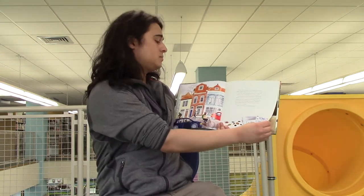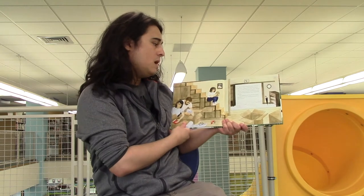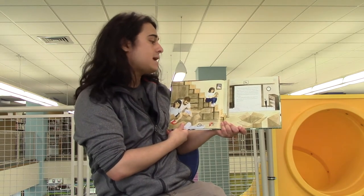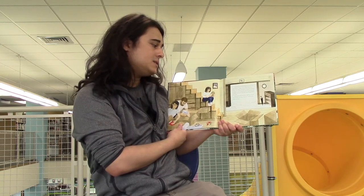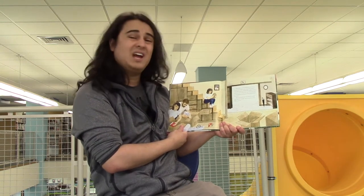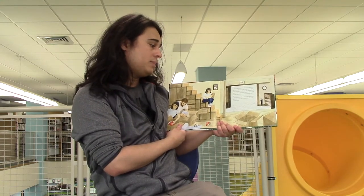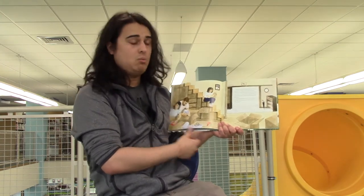Then, one summer, everything changed. Mayumi noticed the differences as soon as she arrived. Things in the house that used to shine were dusty and dull. In the garden, shrubs and trees were overgrown, and dead leaves and needles littered the ground. Everything looked left alone. She understood now that what her parents had told her was true. Oji-chan could not live here anymore.